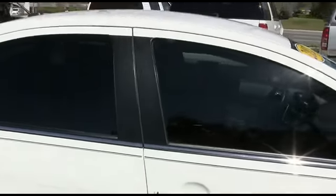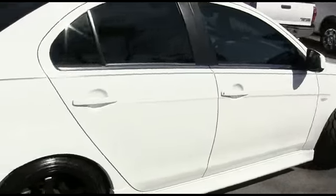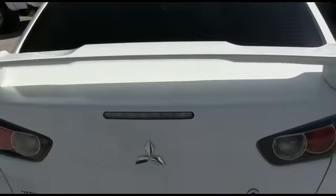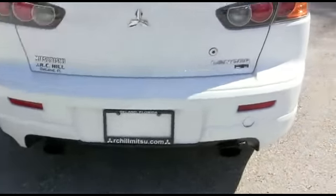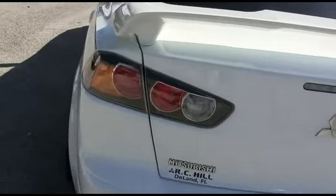CD-MP3 six-speaker system, cruise, tilt, traction, keyless entry, power windows, mirrors, door locks. Look at that beautiful spoiler, guys — this Rally Art action, dual exhaust. You're going to be styling and profiling!